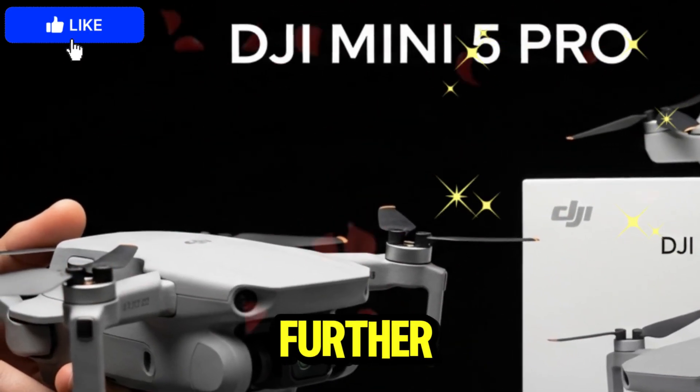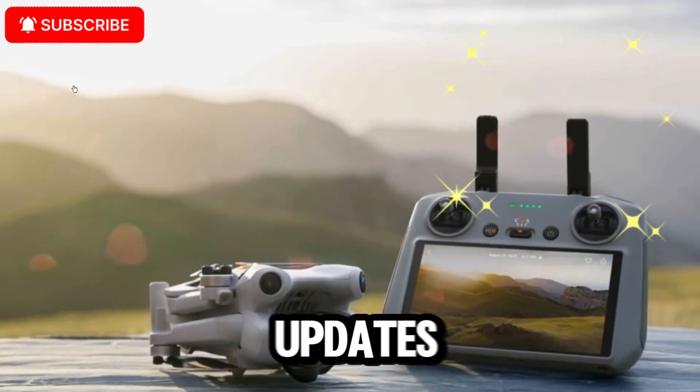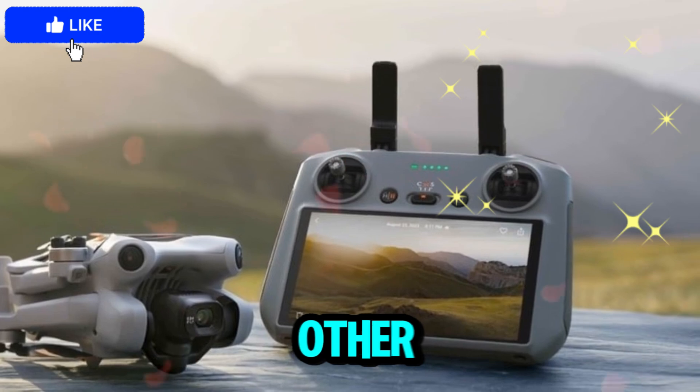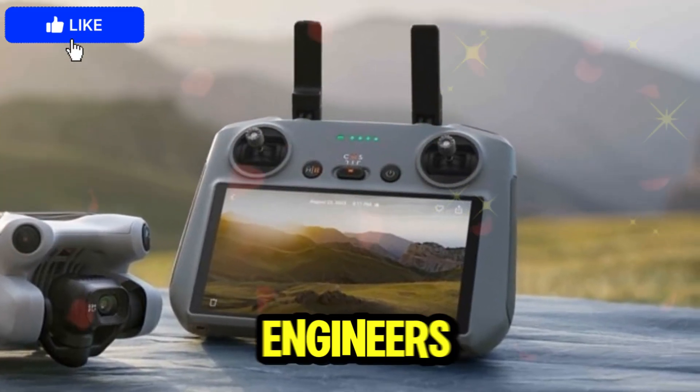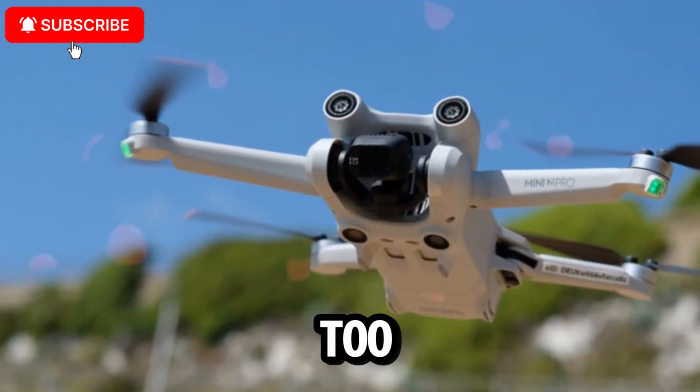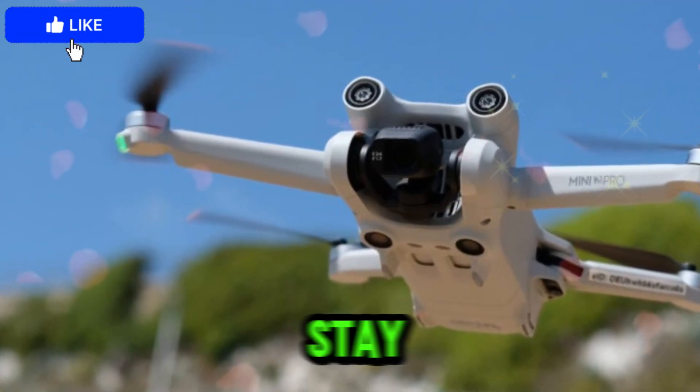But before we go further, make sure you're subscribed so you never miss updates on DJI drones, action cameras, microphones, and other cutting-edge gear. If DJI engineers are secretly watching this — hey, hit that subscribe button too, because your hidden secrets don't stay hidden for long.